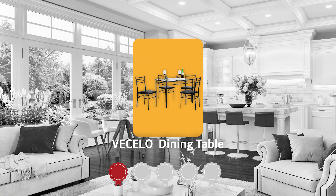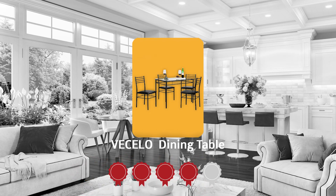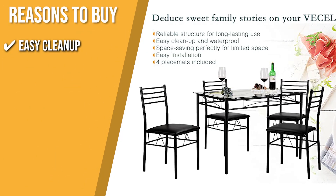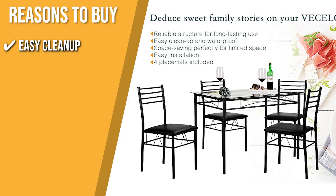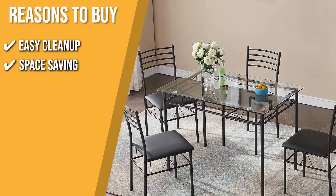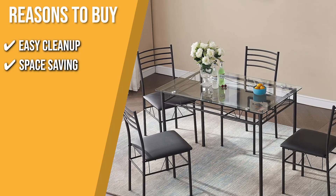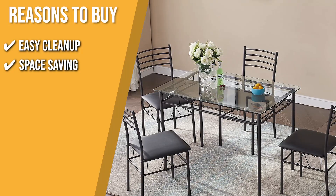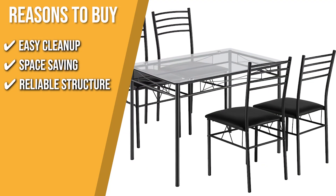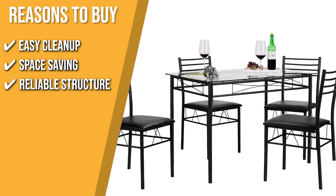Trustedshoppingguide.com has awarded the Vasello Dining Table a 4-badge rating. The team recommends this purchase based on the following. Easy Cleanup: since it is made with tempered glass, all the mess will be cleaned up with one single wipe. Space Saving: thanks to the open space under the tabletop, the four chairs can be tucked in for a compact design, making the set an excellent choice for a small space. Reliable Structure: its tube structure makes it more durable and gives your tableware a strong place to rest.